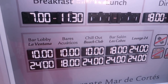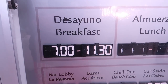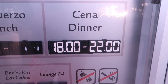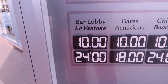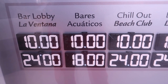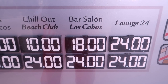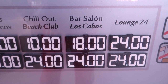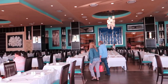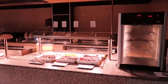Here's a quick summary of the hours for all the different bars and restaurants. Breakfast is 7am, and the map shows another seating at 11:30. Dinner is 6pm to 10pm. La Ventana bar is open 10am to midnight. The Aquaticos bar is 10am to 6pm. The Beach Club Chill Out is 10am to midnight. Los Cabos theatre bar is 6pm to midnight. And Lounge 24 is open 24 hours a day.